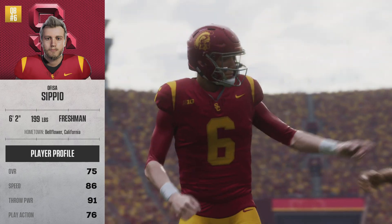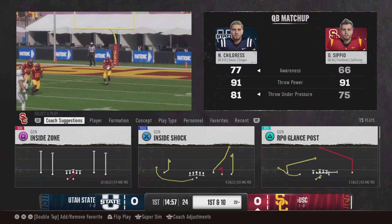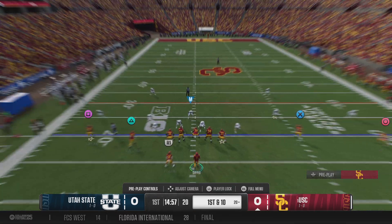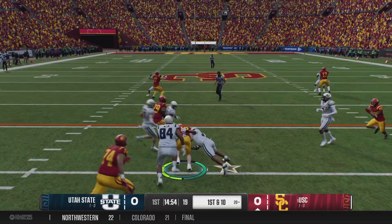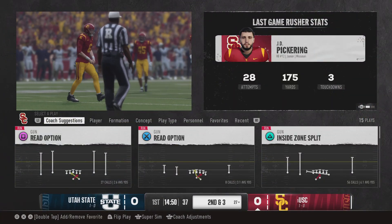The USC Trojans offense takes the field. Here comes the man who makes it all go — the quarterback. He's big time, that's why he's up for all these awards. Everybody knows exactly what he brings to the table: he can run it, he can throw it. They're expecting a big day from this young player.